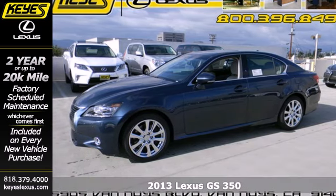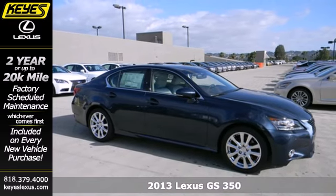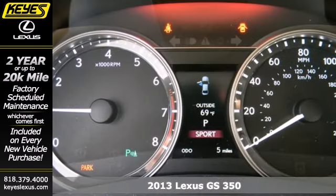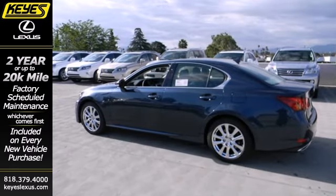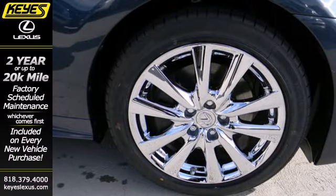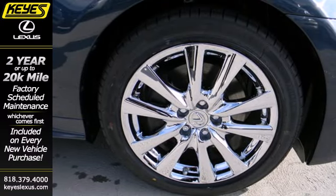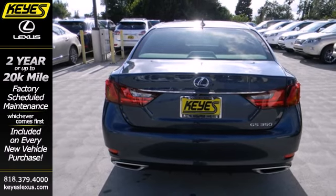Here's a 2013 Lexus GS 350. This sedan won't force you to decide between comfort, technology, or peace of mind — you'll get them all with premium features like steering wheel controls, parking sensors, and a power sunroof. Most importantly, you'll get the sensation of driving a sporty and nimble sedan while resting assured of your passenger safety.